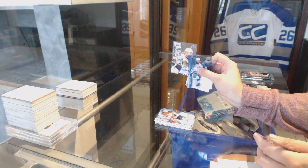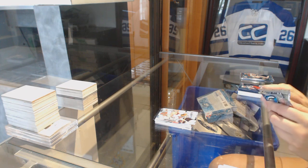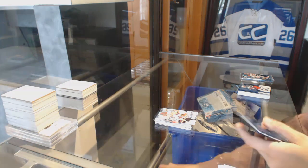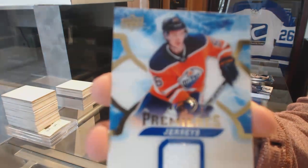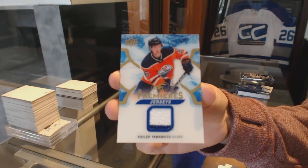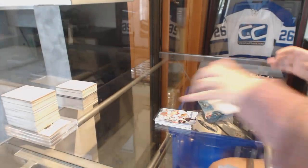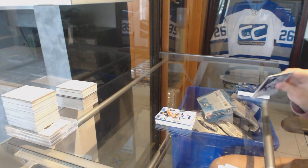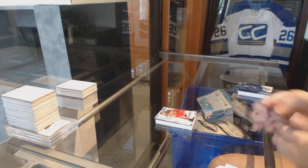Rookie Sub-Zero, Alex DeBrincat. We got an Ice Premier's jersey of Kayla Yamamoto. And a Sub-Zero of Alex Ovechkin for the Washington Capitals.